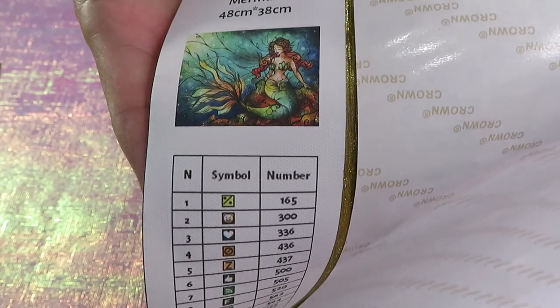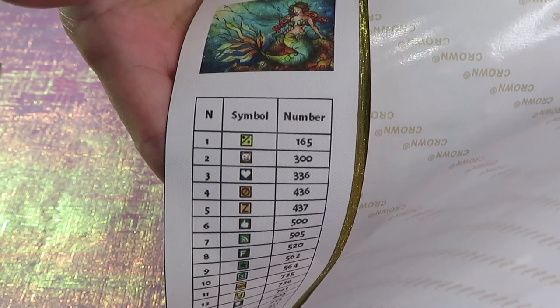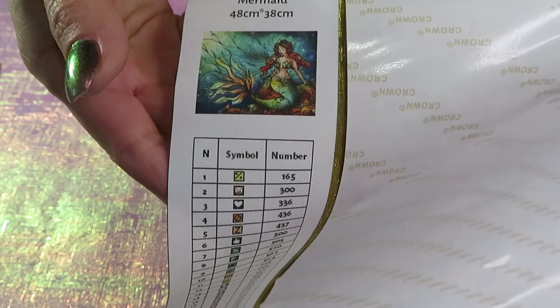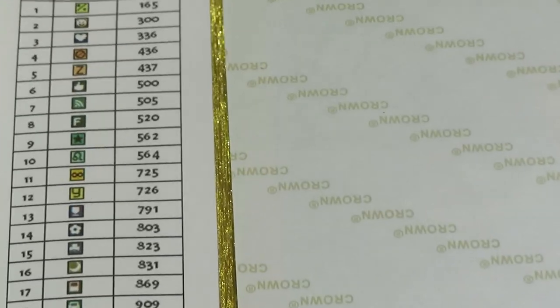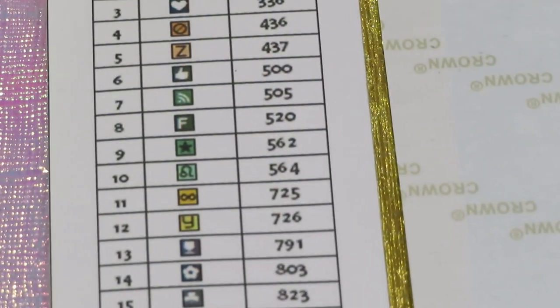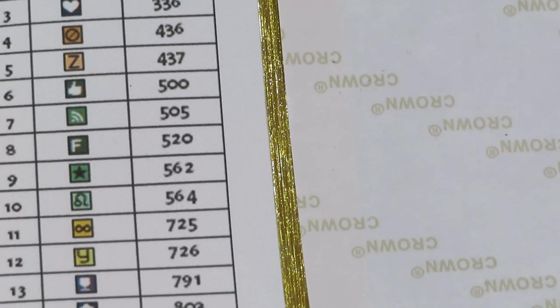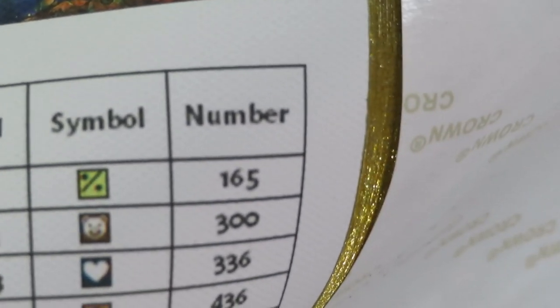Here is the mermaid — they kind of make it look like stained glass. I am so sorry, my voice is half gone all of a sudden. I'm not sick or anything, my voice just disappeared. Anyway, what I want to show you is I'm gonna zoom my camera as close as I can and we will see the symbols on this canvas, because the symbols are different from what I've seen before — lots of different symbols in here.